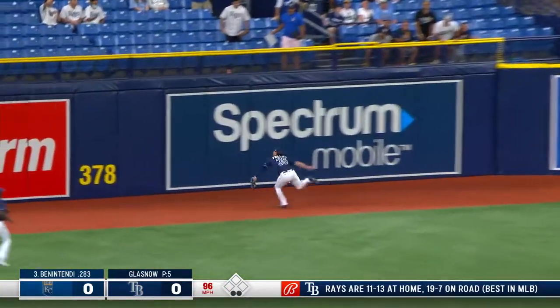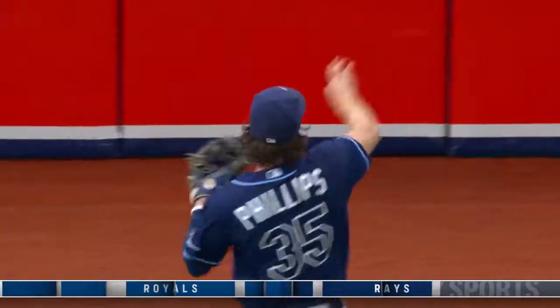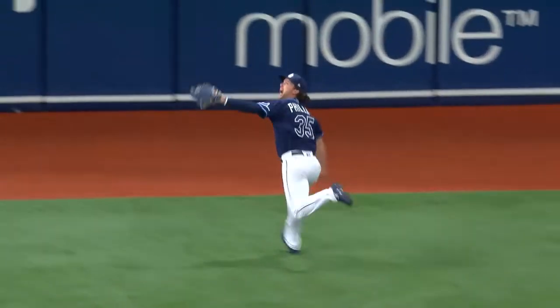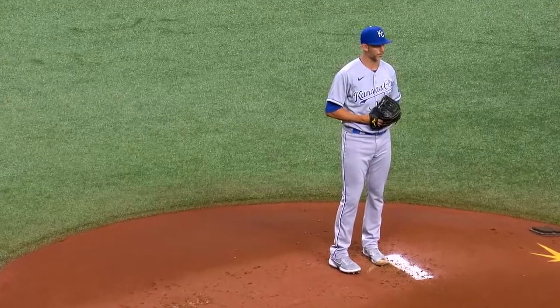Andrew Benintendi shoots it into left center field. Phillips on the run, on the run — and he got there! Phillips runs it down in left center field, great acceleration by Brett Phillips. The backhanded grab — stamp that one with a star!